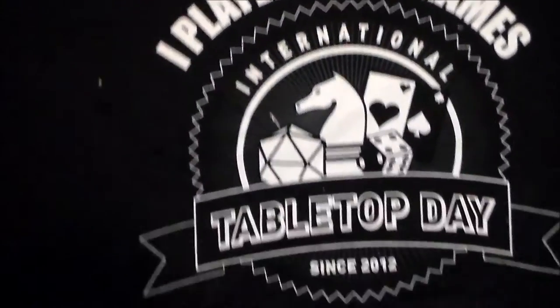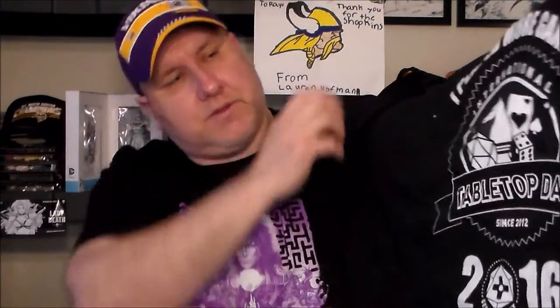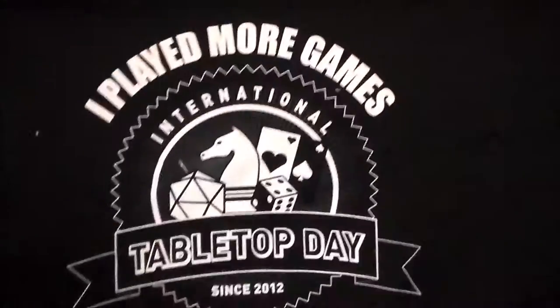Let's start with the shirt. This is from Shirt Punch — it celebrates 'Play More Games' for Tabletop Day 2016. Looks like it started in 2012, so it's been going for four years. It's a cool little thing, decent shirt.